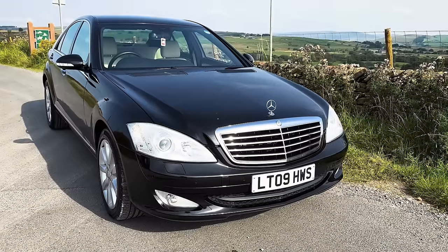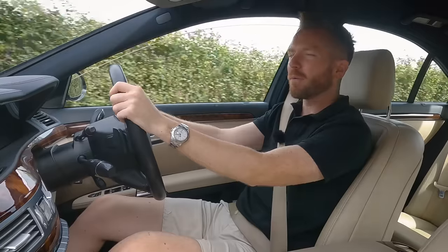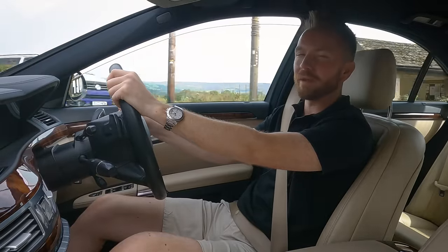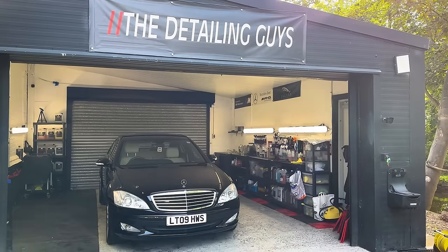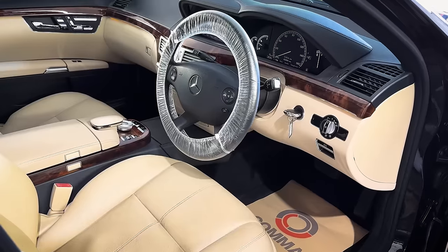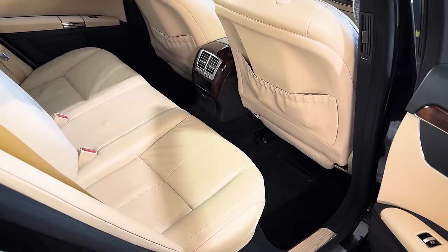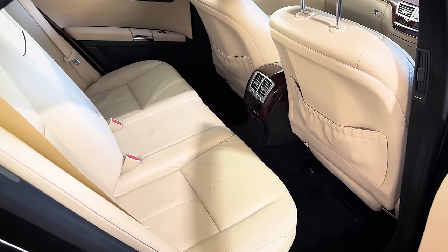Then I got it back and fitted some new reg plates because the old ones were looking quite worn and tatty — £15 well spent. It needed a full detail clean and buff as well; there were quite a few swirl marks all over the body and a few imperfections here and there. I took it down to Niall at the detailing guys and he's done a really good job. The interior cleaned up nicely — he cleaned all the pale leather upholstery and it looks like new. I've currently got this advertised for £6,995.